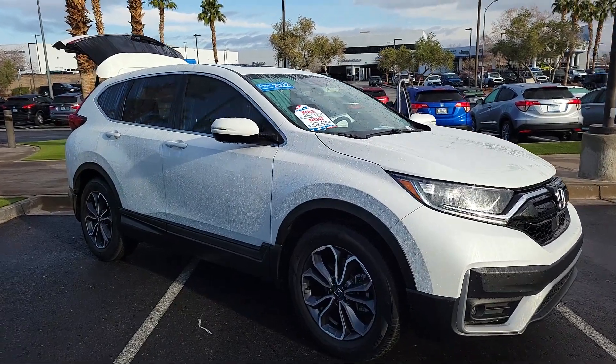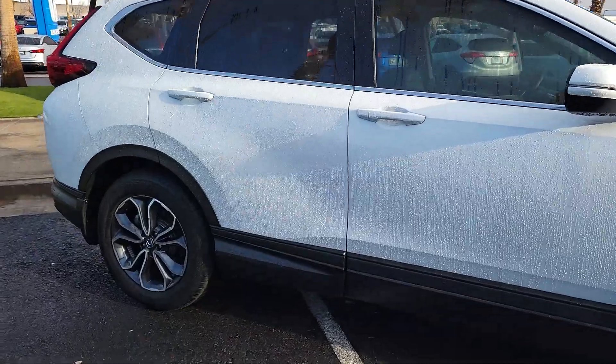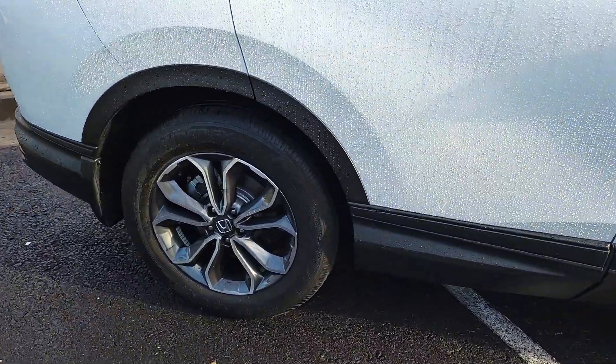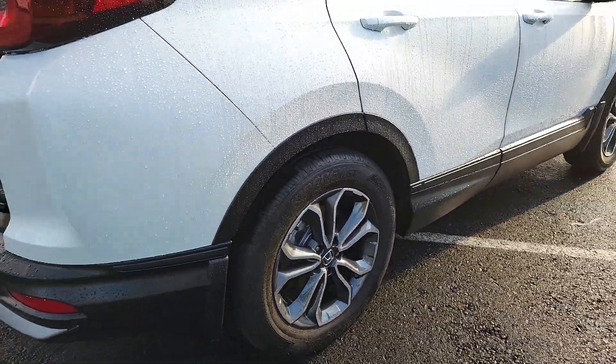Go home happy with the 2022 Honda CR-V. This vehicle is an outstanding buy with fewer than 20,000 miles on the odometer. Take a closer look at this stylish and up-for-anything CR-V.